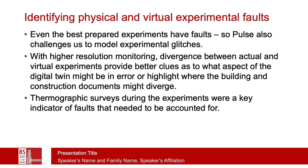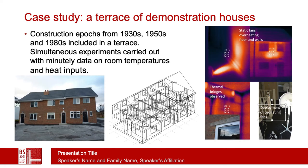Thermographic surveys during the experiment are quite key to identifying faults that need to be accounted for in the digital twin. As a case study, a terrace house was examined which demonstrates various construction epochs: 1930s, 1950s, and 1980s. We ran simultaneous pulse tests on all of these, monitoring heat inputs and temperatures at minute resolution. Observations from the thermographic studies were also incorporated into the digital twin.